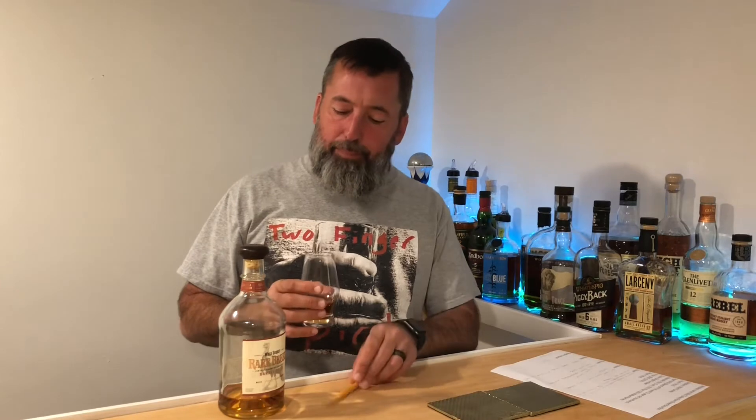It's a great pour. I think it gets overlooked just because it's not the most exciting bottle, not the most exciting label, not the most exciting name. It's kind of a misnomer — they call it Wild Turkey, but no wild turkeys were hurt during the production of this bourbon.